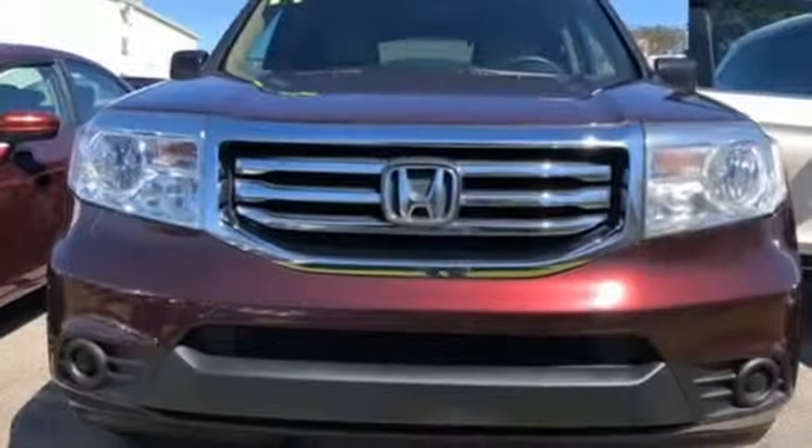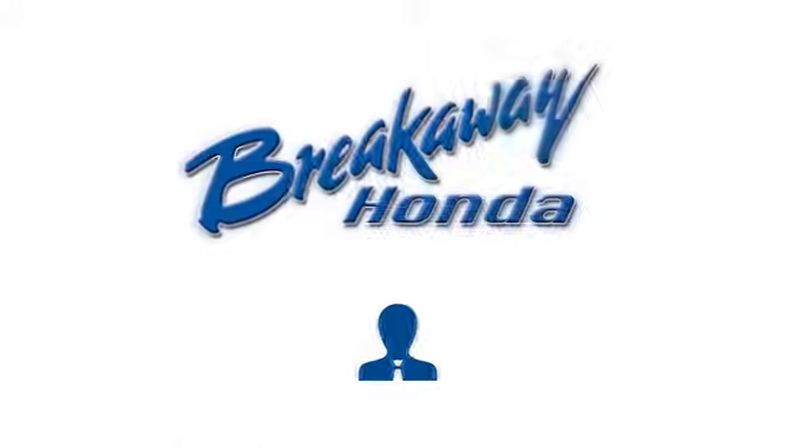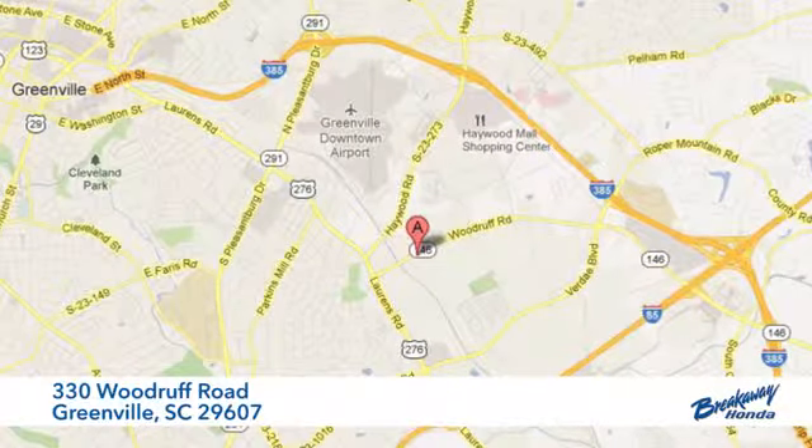This hard-working SUV has character. Come see it for yourself today. Call, click, or stop in today. We're conveniently located at 330 Woodruff Road in Greenville, South Carolina.